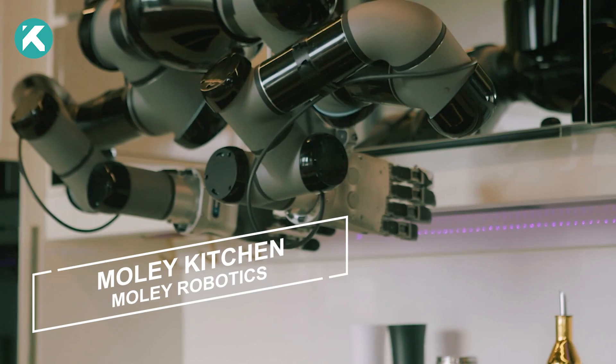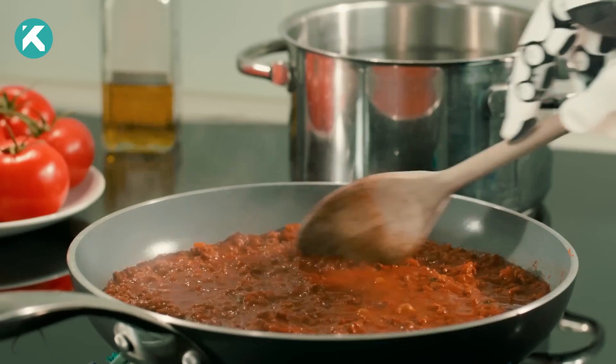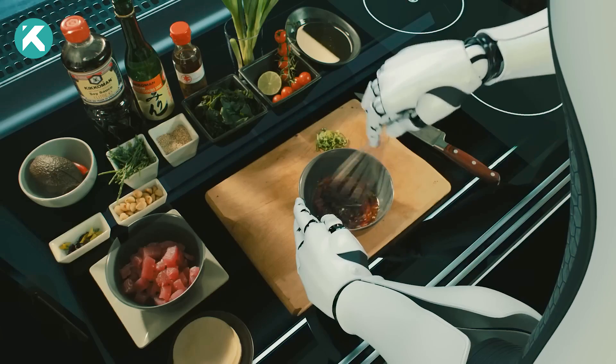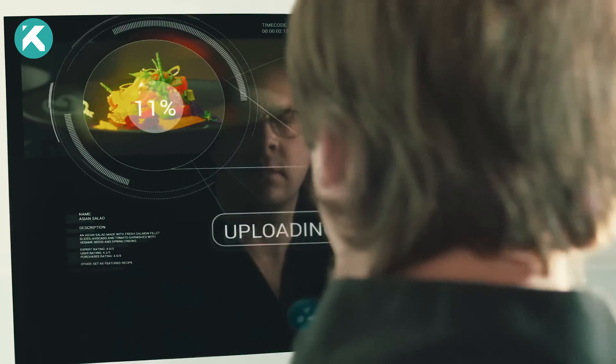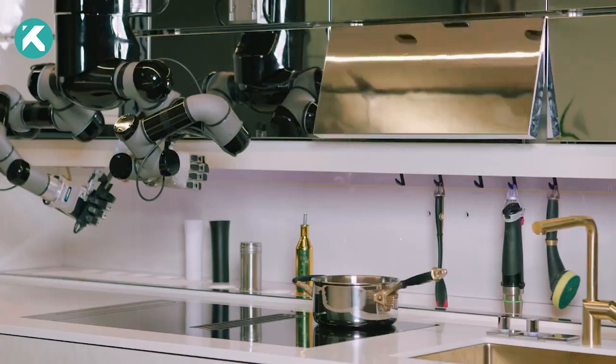MOLI Robotics has taken a significant stride by introducing a fully robotic kitchen that flawlessly prepares freshly cooked meals from start to finish. This remarkable product underwent a comprehensive six-year development phase and is now available for purchase. It has two robotic arms equipped with fully articulated hands.